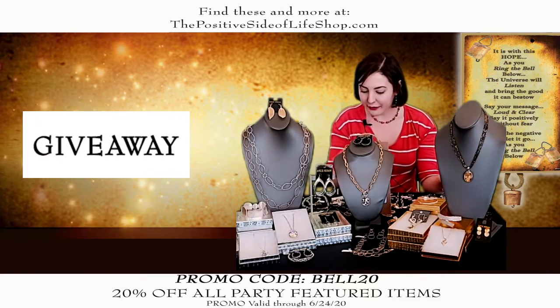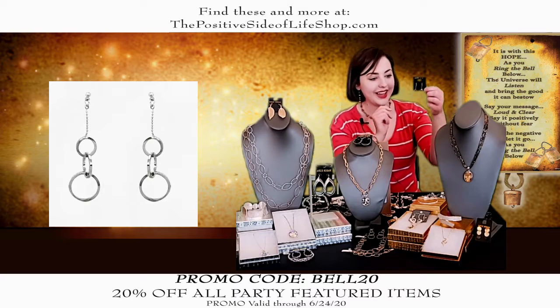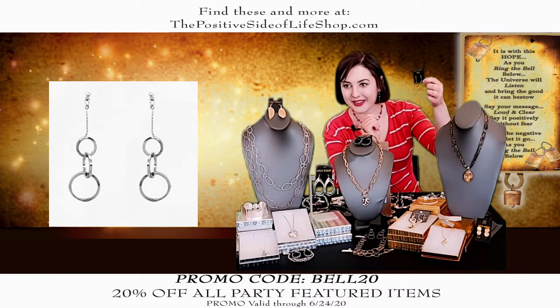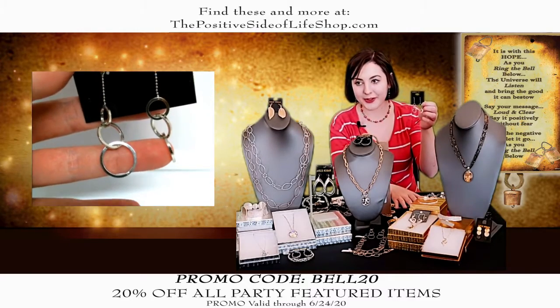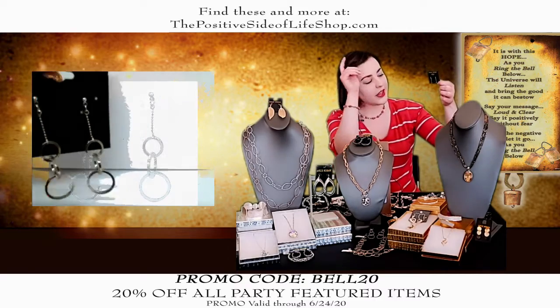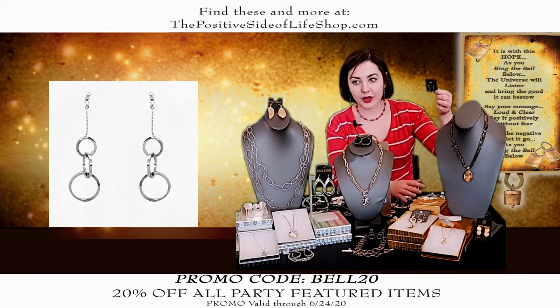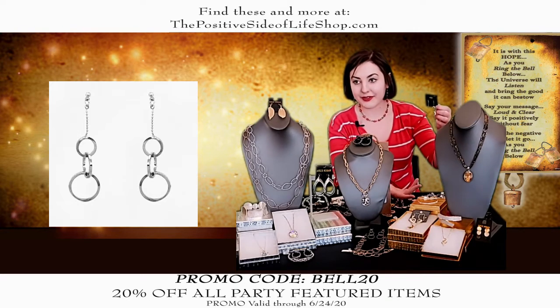The giveaway this week is this really nice pair of earrings — we just got these in. They're so lightweight, they go with anything. They're normally $11.25, but they're free with any order over $50. You can wear those with anything. It's silver-plated, but these also have rhodium over the silver, which keeps them from tarnishing. It makes them more expensive, but it's so worth it because you don't have to clean them.